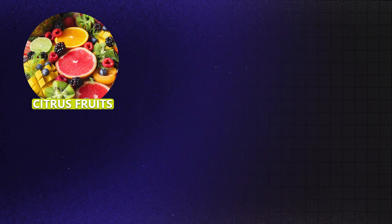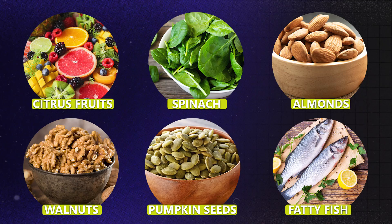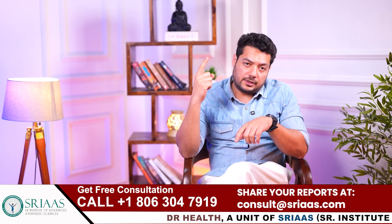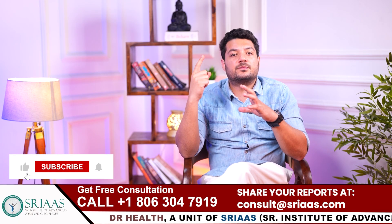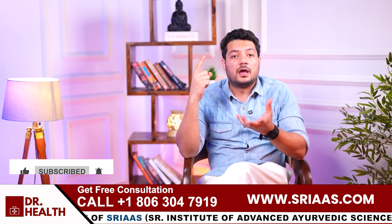Foods like citrus fruits, spinach, almonds, walnuts, pumpkin seeds, and fatty fish should be a part of your diet. These natural sources provide the essential building blocks your sperm needs to swim efficiently.